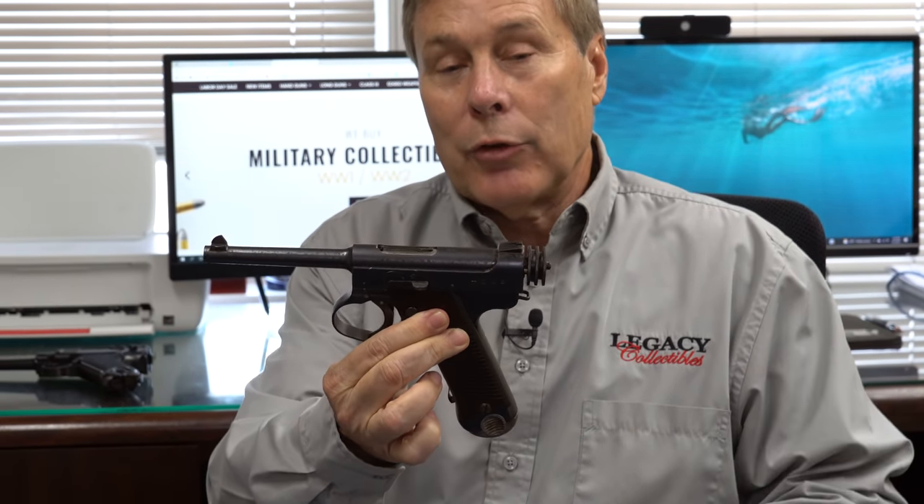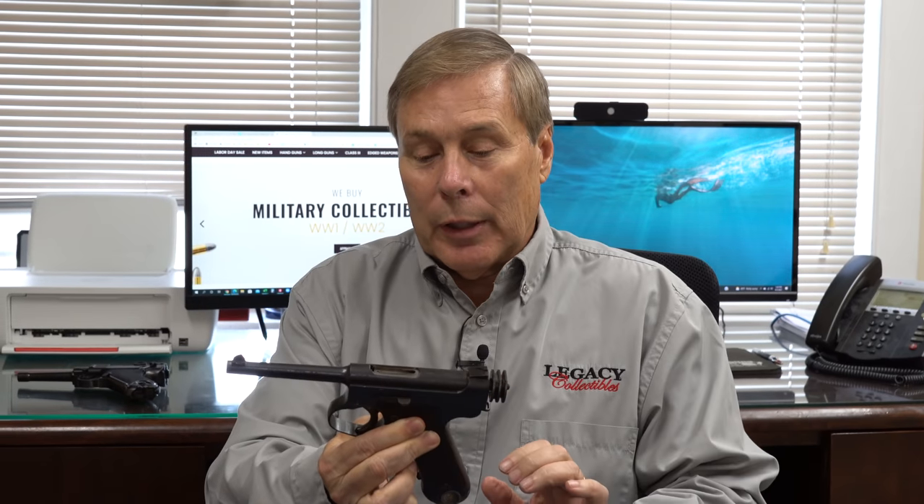It's a Japanese Type 14 Nambu. This came back with capture documents. I'm going to show that to you in a little bit and talk about the documents. In fact, we're going to spend some time talking about capture documents and what it means to the price of the gun.